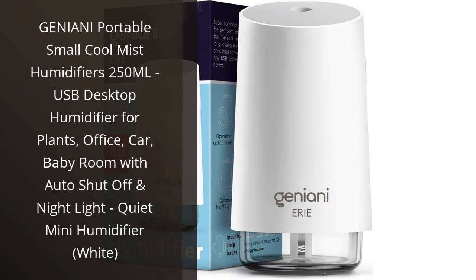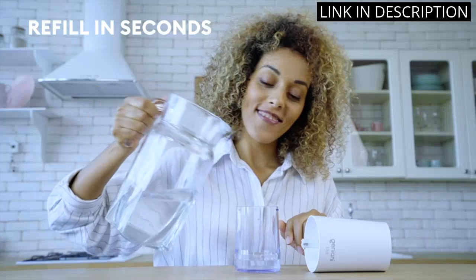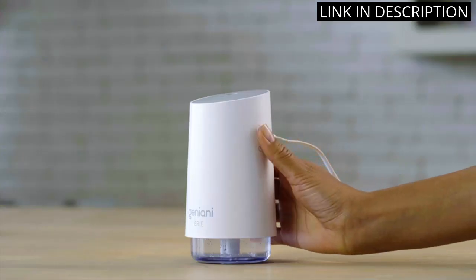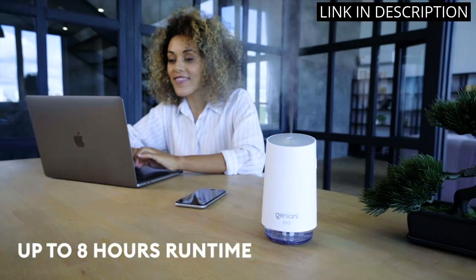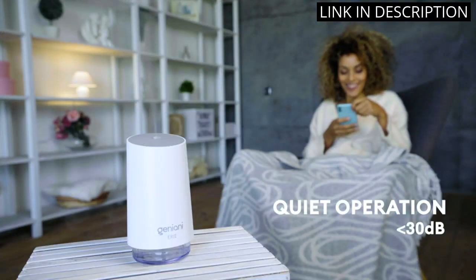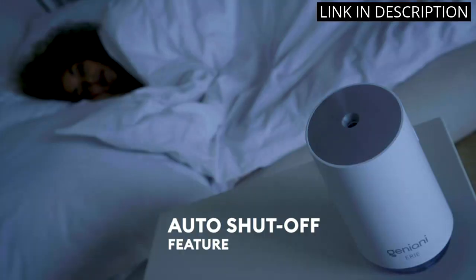I recently purchased the Geniyoni Portable Small Cool Mist Humidifier and I must say, I am impressed with its performance. The 250ml water tank is perfect for my office and bedroom, providing just the right amount of moisture to keep me comfortable. The USB connectivity makes it convenient to use in my car or with my laptop, and the auto shutoff feature gives me peace of mind when I forget to turn it off. The nightlight is a nice touch, and the quiet operation allows me to use it without any disturbance. Overall, I highly recommend this mini humidifier for its functionality, versatility, and aesthetic appeal.